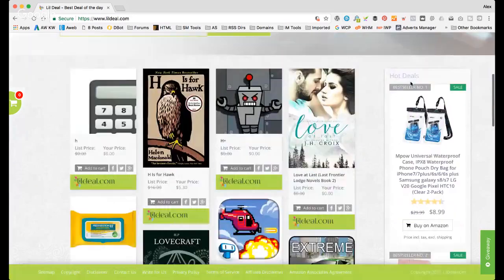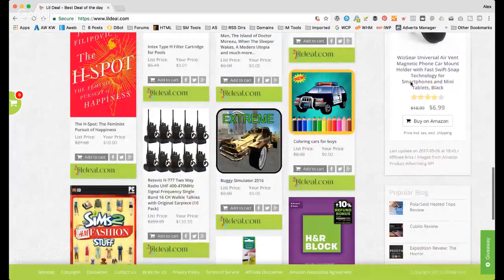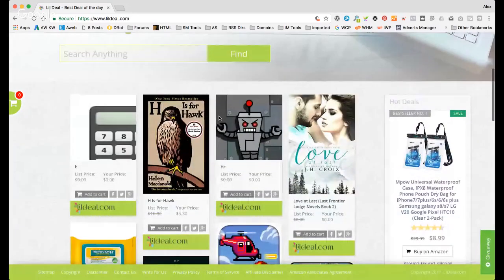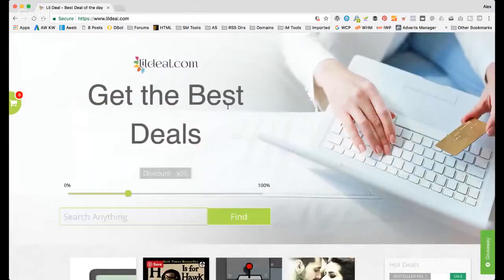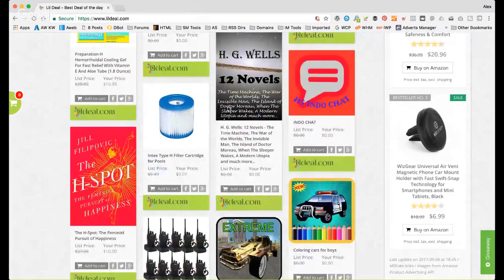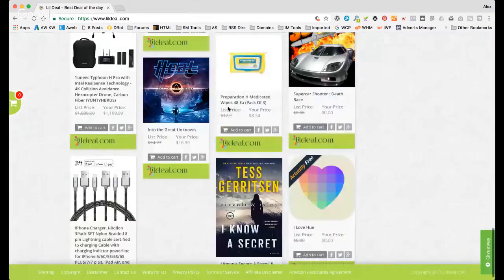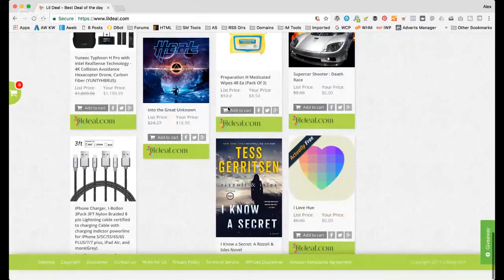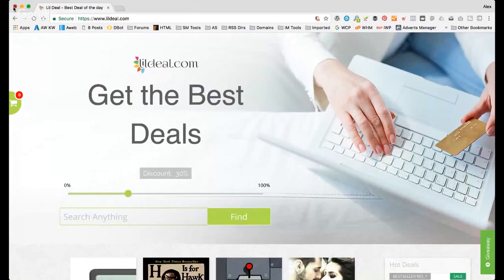It looks good — it's full of deals. I'm not sure which theme it is but it looks good. It goes straight off to Amazon. I'd be interested to know if you're making any money out of it because it doesn't look like there's enough content. It's also quite broad — there are loads of deal sites — so let me know if you're making any money. Nice site though.